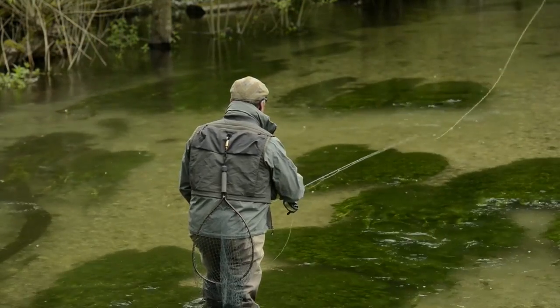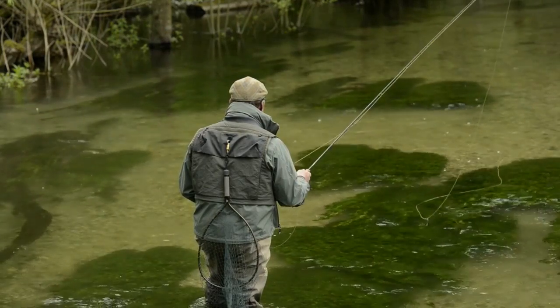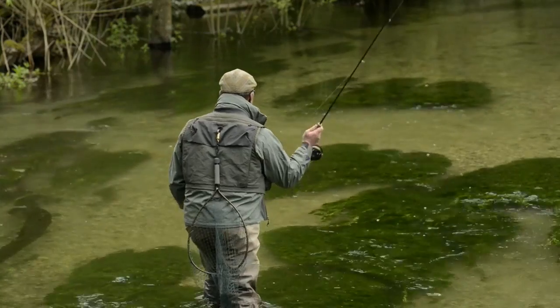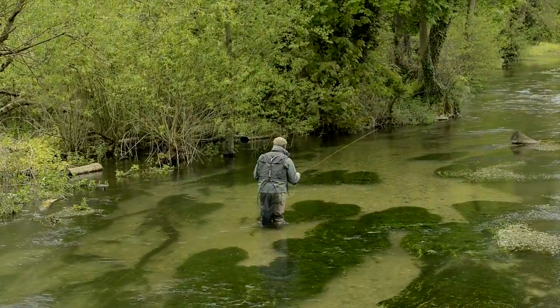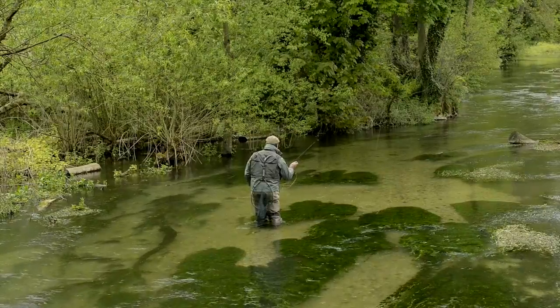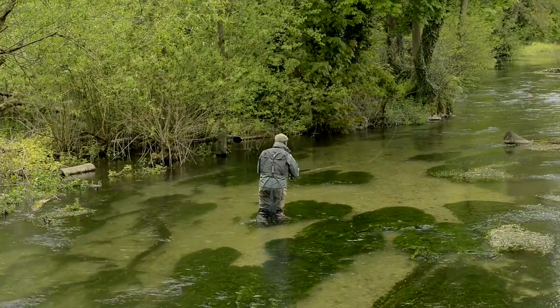In Harry Plunkett Green's day, there was only one fly. He almost exclusively used the iron blue dun — Prince of Flies, he called it. Nowadays we're a bit more relaxed about what's allowed. You can use an upstream dry fly or an upstream nymph from the start of the season, which runs from the 1st of May to the 30th of September.